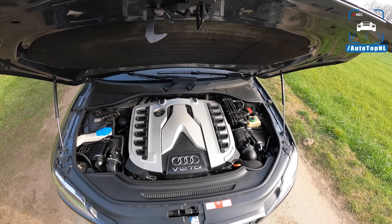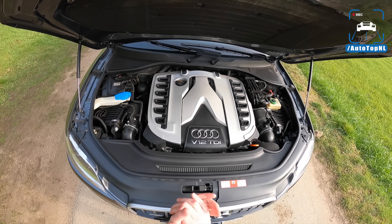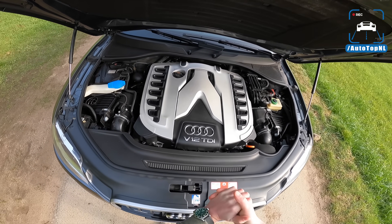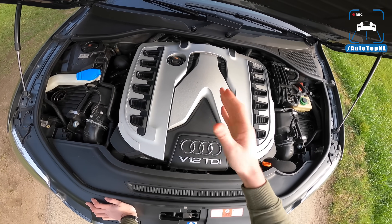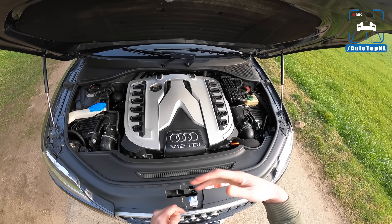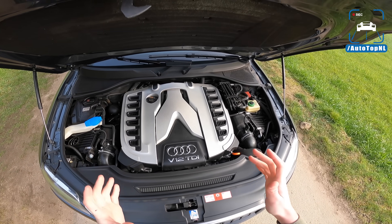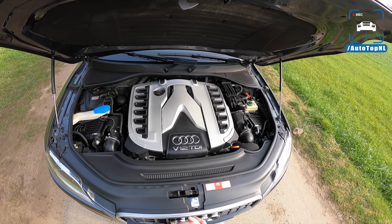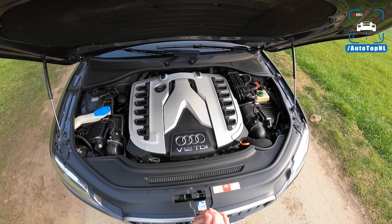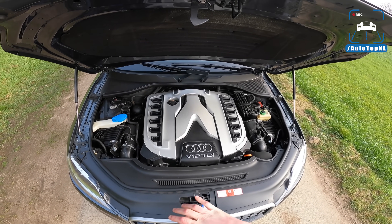Of course, they also had to get a gearbox to link to this engine. They used the ZF 6HP32 gearbox, which also featured in the Phaeton V10 TDI and was rated at a maximum torque of 750 Nm. But this has 1,000 Nm, so that's absolutely ridiculous. They had to reinforce the 6HP32 to be able to cope with that 1,000 Nm of torque — and that's the only time they ever used this gearbox. If you look at the historic data of ZF, they only feature the 6HP32 rated at a maximum of 750 Nm.